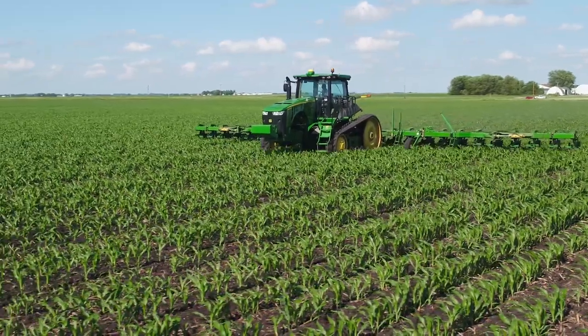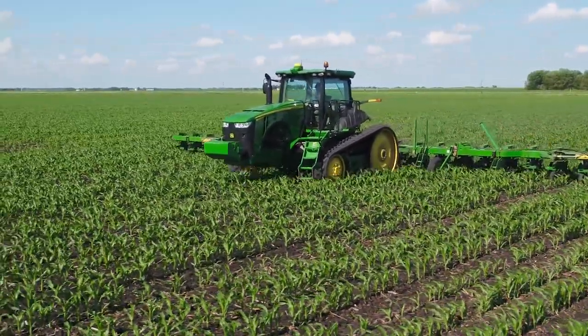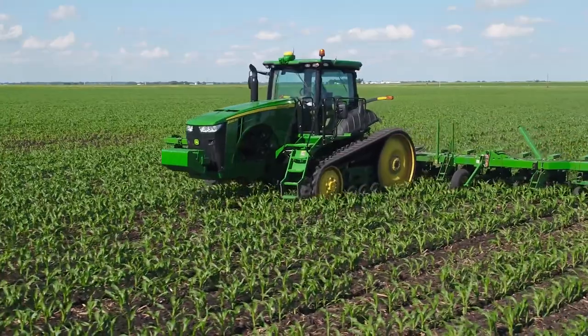Cultivating all day can be tiresome, but when the tractor drives itself and you have confidence that it's going to go where it's supposed to go, it's certainly a lot less stressful throughout the day.